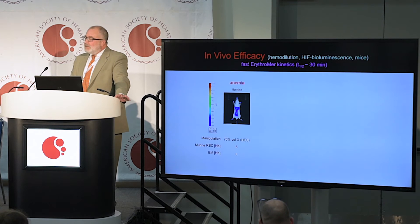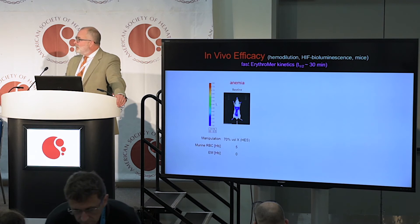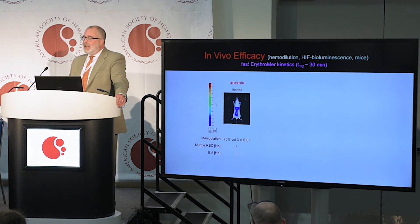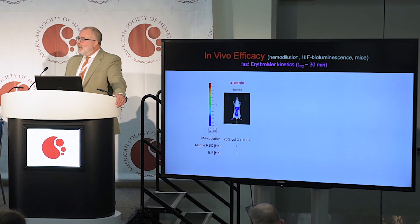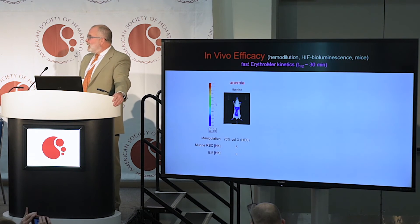We exploited a genetically engineered mouse model to design a novel efficacy test. We used a reporter molecule called HIF, or hypoxia inducible factor, that is genetically engineered to glow when it's stabilized. This detects the presence of hypoxia.